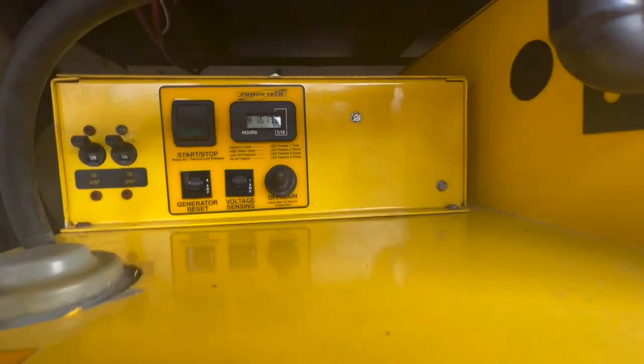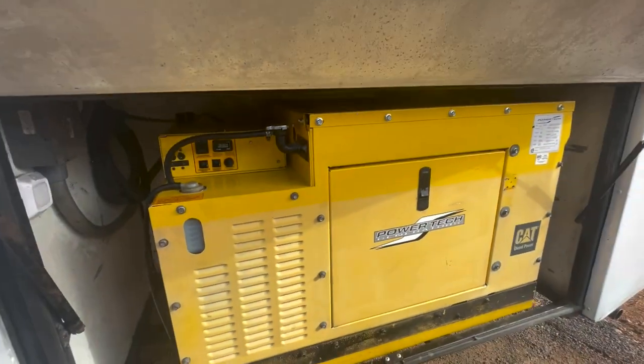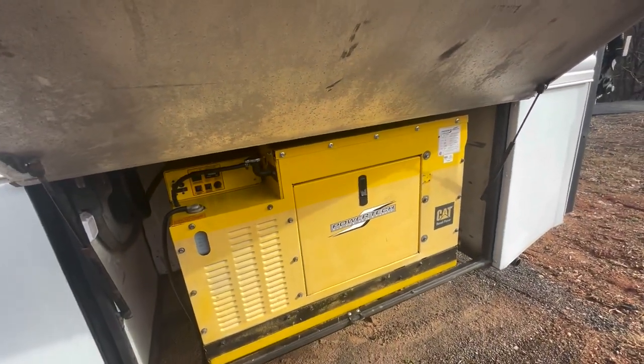This very rear door is your generator. It has 1,618 hours and is 12.5 kW.